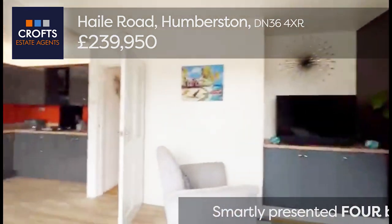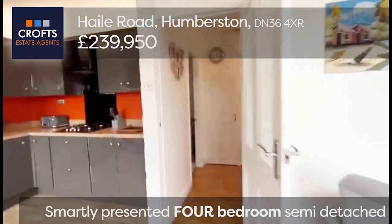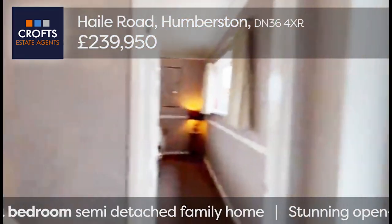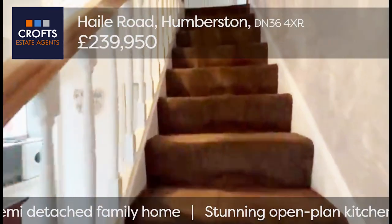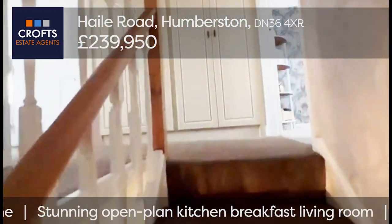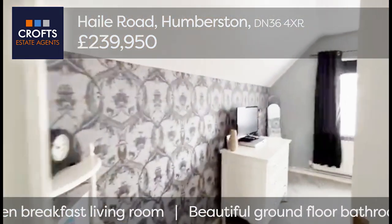Just to remind you where we are — we're on Hale Road in Humberston, looking at a four-bedroom detached house with integral garage, coming on the market at £239,950. It's close to shops, transport links, and public houses — but not too close. A real delightful property.